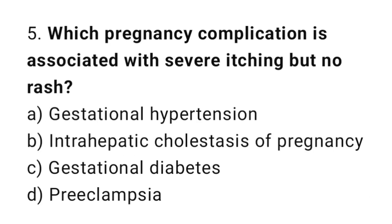Question number five: which pregnancy complication is associated with severe itching but no rash? The right answer is option B: intrahepatic cholestasis of pregnancy.